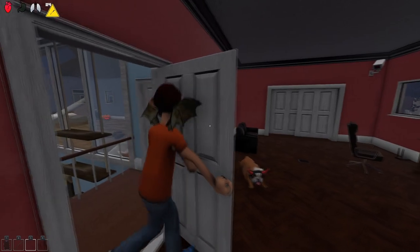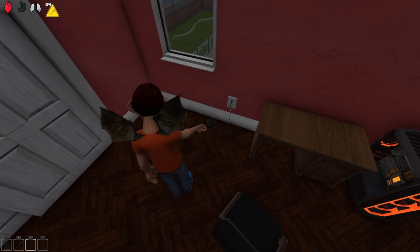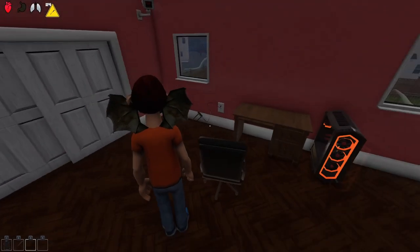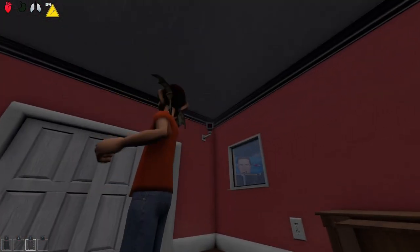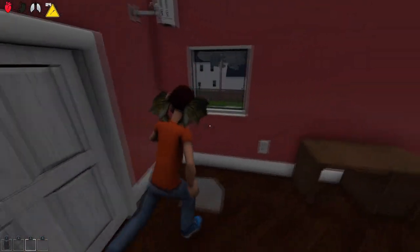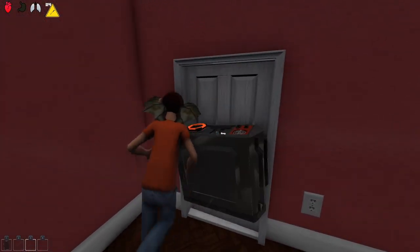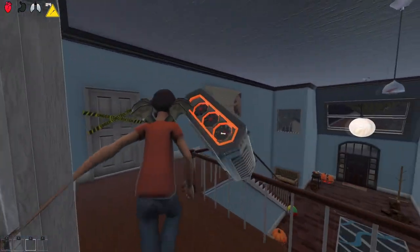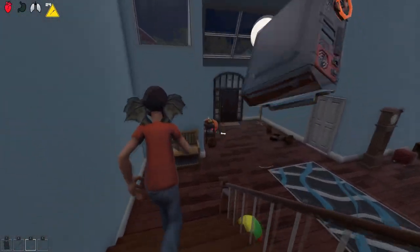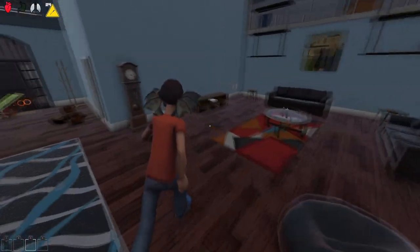Looks like no one's in that bedroom either. There's another camera — I need to destroy it quick. It's a router plugged into the wall. I need to be quick — I've destroyed the camera, that was close. They have a whole PC down here — I'll be taking this. Let's bring it to the front of the house.